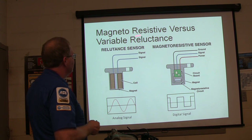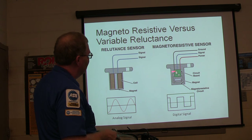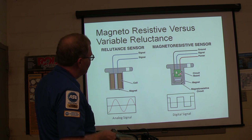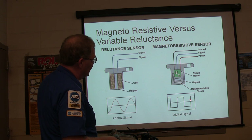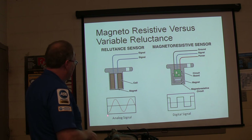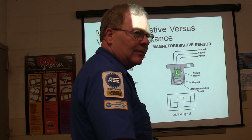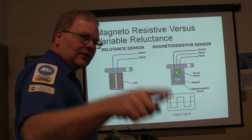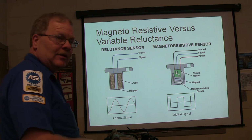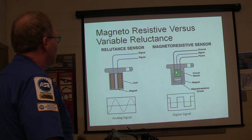Magnetoresistive versus variable reluctance. These sensors look the same on the outside but on the inside they're a little different. This one here has signal, power, and ground. If it's a Hall effect sensor, it creates a digital signal. If it's an analog signal, it looks like a sine wave. This is like the sensor on this Taurus engine - a variable reluctance sensor. So basically those are what your two signals are going to look like.